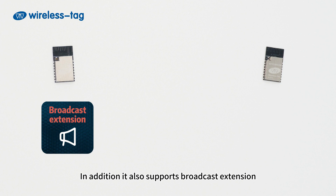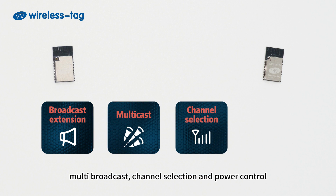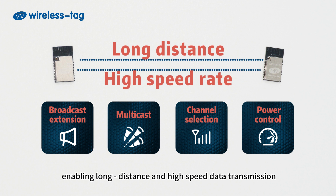Data rates also support 2 Mbps. In addition, it also supports broadcast extension, multi-broadcast, channel selection and power control, enabling long-distance and high-speed data transmission.